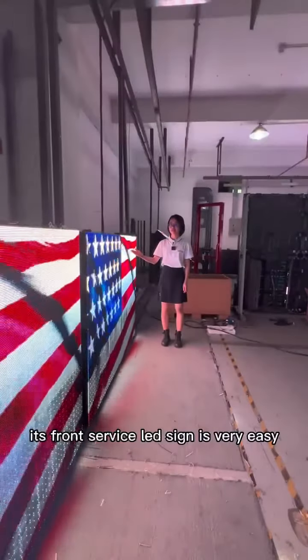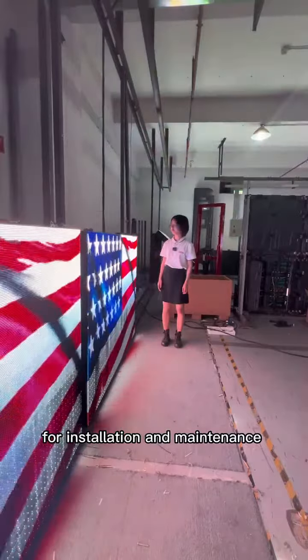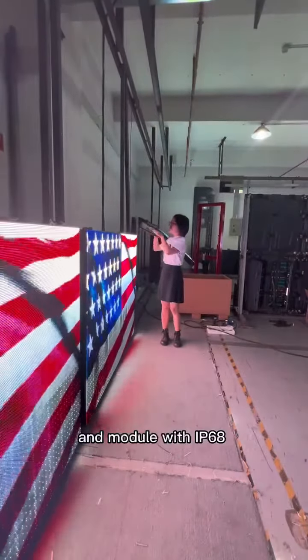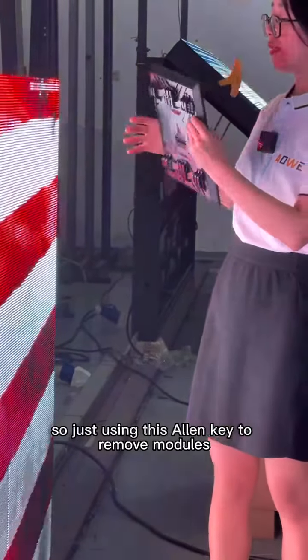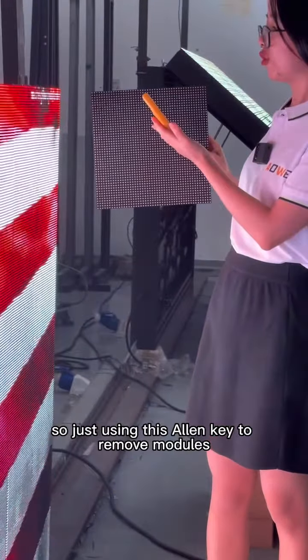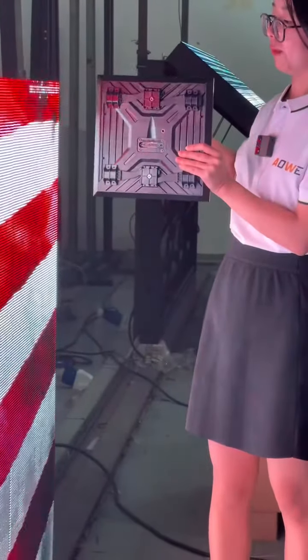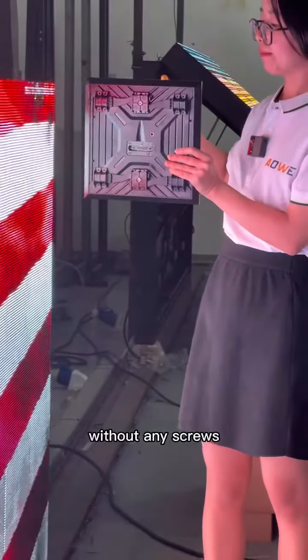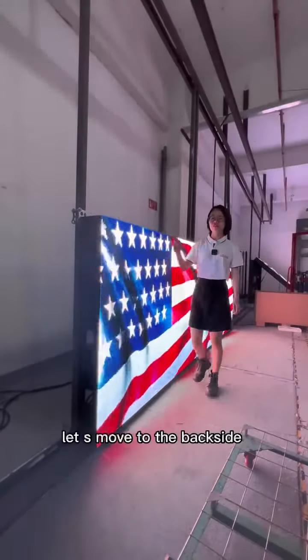It's front surface LED design. It's very easy for installation and maintenance. The module features IP68 and a camera design. Just using this iron key to remove the module — let me show you. Without any screws, let's move to the back side.